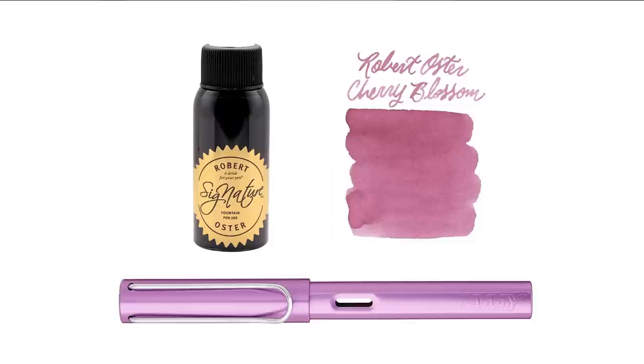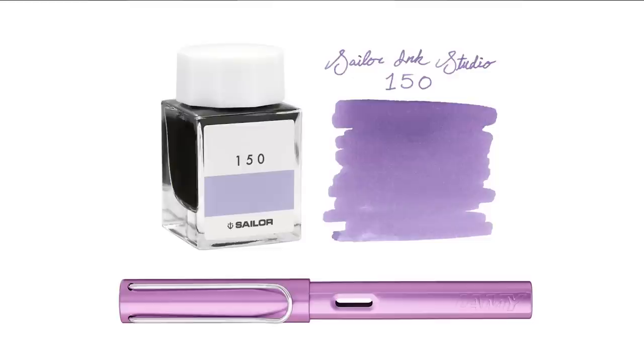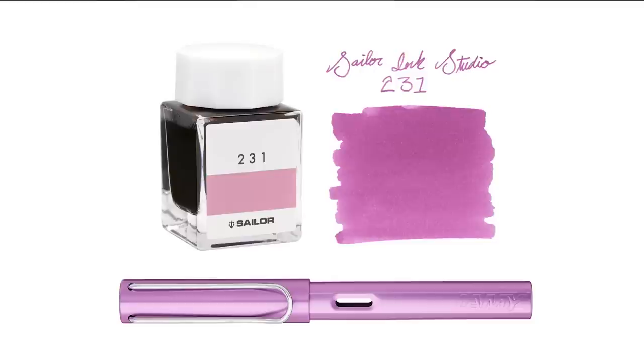Robert Oster Cherry Blossom is a nice choice too — a little more pink with a lot more red to it, but I think it can pass in a Lilac pen and say it matches. A really popular Robert Oster color is Rose Gold Tint — a bit more pink and a bit lighter, but a really nice color that I think would look good in this pen. Then going with Sailor Ink Studio 150, which leans a little more purple but not as deeply saturated — it'll look pretty nice. And Sailor Ink Studio 231 is a little more magenta, swinging more toward the pink side, but equally a nice color.